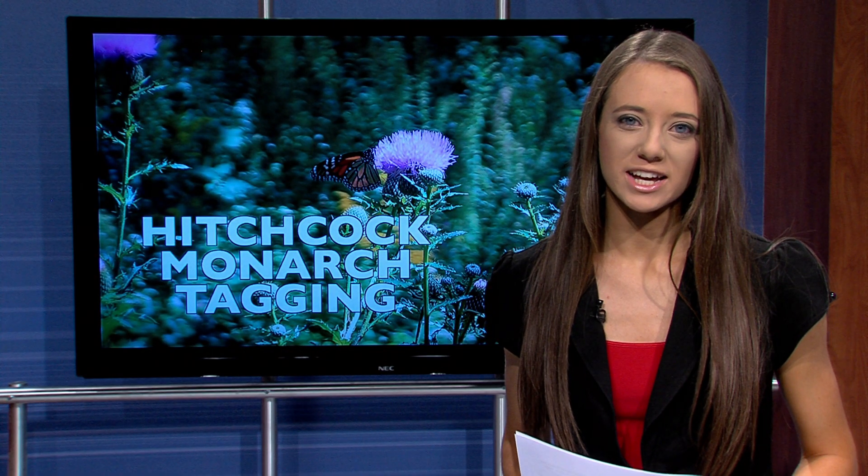Staff at Hitchcock Nature Center say monarch butterflies are starting to die off due to climate changes, deforestation, and lack of food. Tina Popsen says to help the population, plant milkweed.